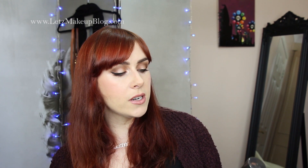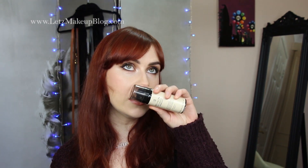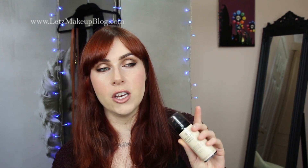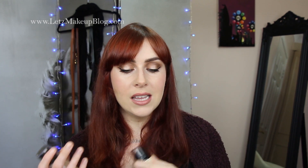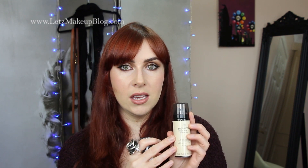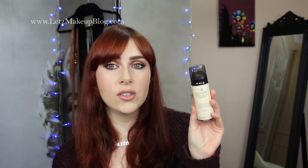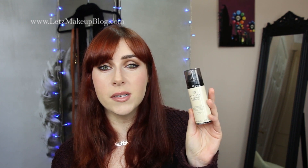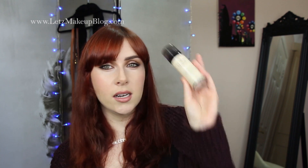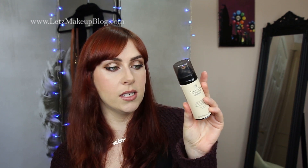Moving on to Revlon — I have two foundations. The first is the Revlon Photo Ready Airbrush. I used to have the original Photo Ready, but after about eight or nine hours the glittery particles became a little more obvious as the liquid formula absorbed into my skin — I didn't love that. The airbrush version still has particles that give a lovely lift, but I don't get that issue. I'm number 10 vanilla. It's a mousse but not dry at all, goes on lovely, fine for pretty much any skin type if you prep accordingly. It lasts very long.